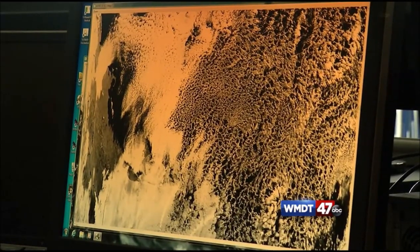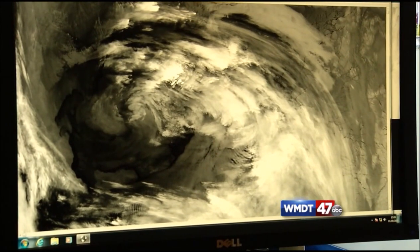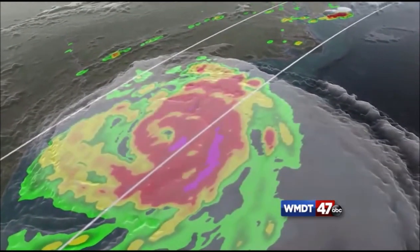These satellites have an array of instruments that can capture visible imagery, infrared imagery, and microwave imagery. This helps meteorologists with cloud and precipitation monitoring, determining the vegetation index and humidity profiles.